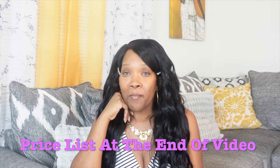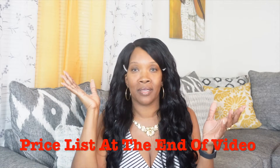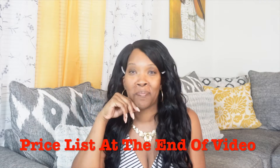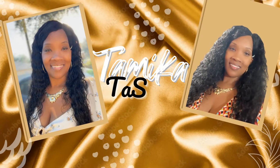Hey y'all, welcome back to my channel. Today's video is about what you should charge as a notary. People always want to know, and for whatever reason everybody acts like it's this big secret. Listen, we're not competition — there's enough money out here for everybody. Let me give y'all some tips.